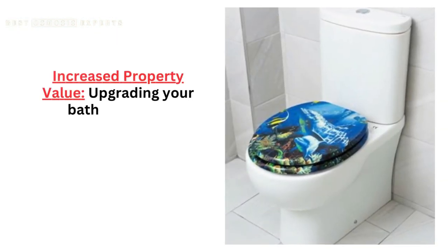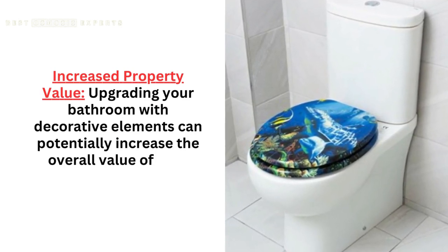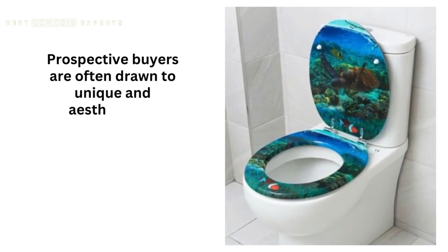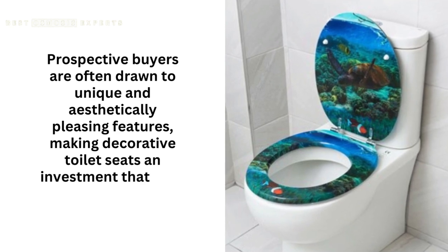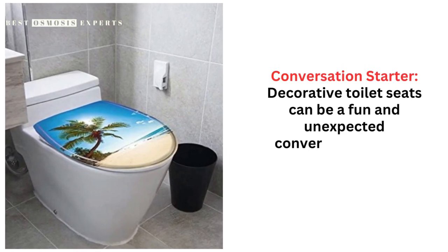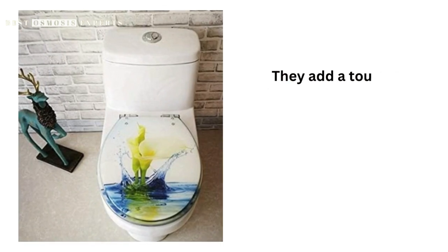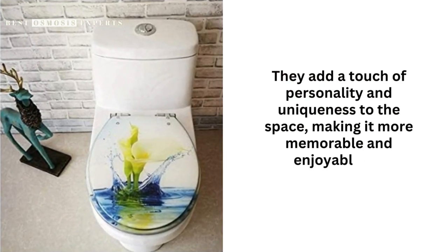Third, Increased Property Value — upgrading your bathroom with decorative elements can potentially increase the overall value of your property. Prospective buyers are often drawn to unique and aesthetically pleasing features, making decorative toilet seats an investment that pays off. Fourth, Conversation Starter — decorative toilet seats can be a fun and unexpected conversation starter when guests use your bathroom. They add a touch of personality and uniqueness to the space, making it more memorable and enjoyable for everyone.